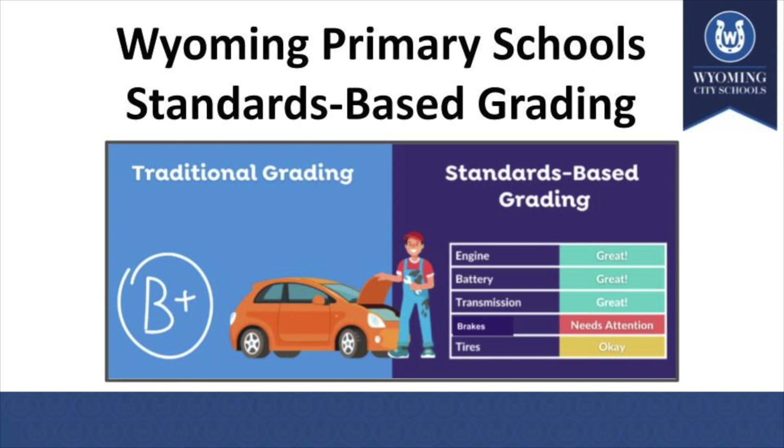It is called a standards-based report card. The example up here on the screen is the best example I have found to explain what this means. Think about if you took your car to the shop and the mechanic came out and told you your car got a B+. You might think it's in pretty decent shape. But think about how much better the information on the right is — that would be more of a standards-based report card, where they break down the report into the car's different components and give you actionable information.